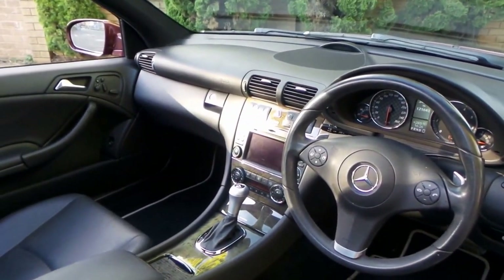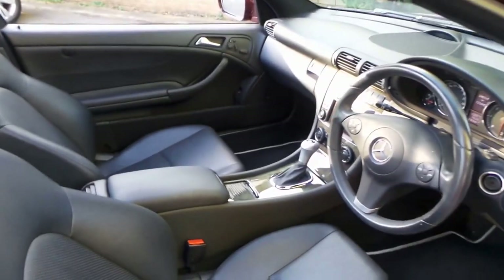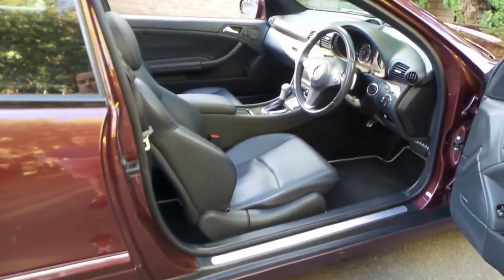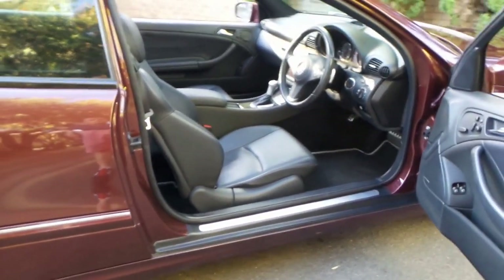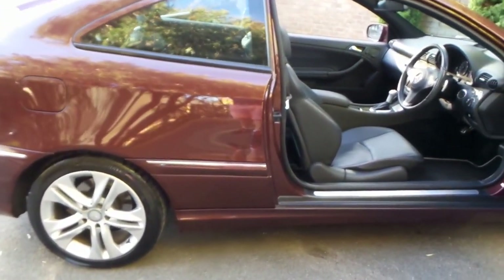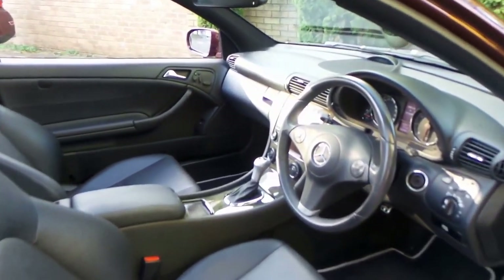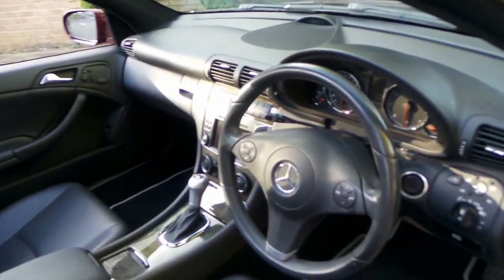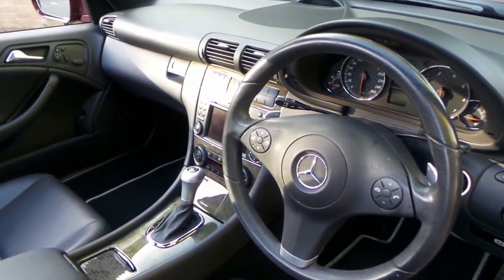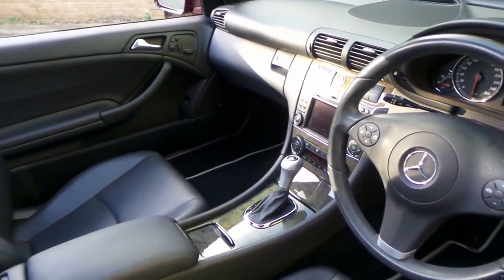It's got navigation, Bluetooth, a sunroof, leather, electric memory seats and a Harman Kardon sound system. It's got very nice sport alloy wheels and continental tyres all around. Other features include voice recognition, automatic headlights, Xenon headlights and the list goes on.